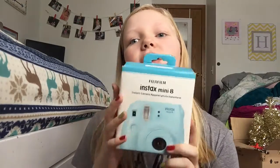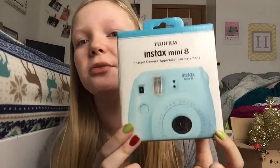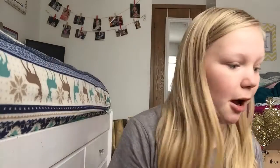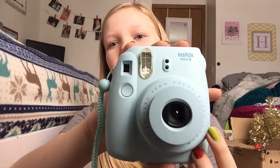The next thing — I literally died when I saw it — it's from my grandma on my dad's side. This is the Instax Mini 8 Fujifilm instant camera and it is so cute! You just turn it on and I've taken so many Polaroids with this already. I can't even say anything, I'm so excited about that.